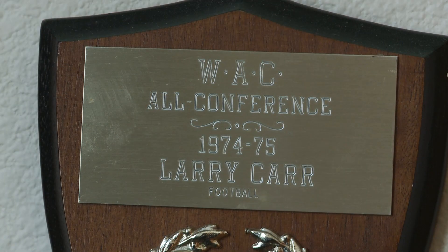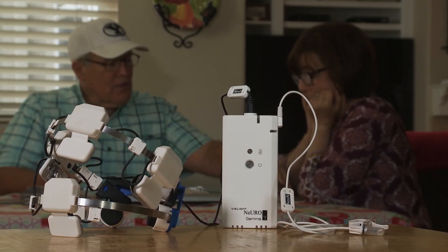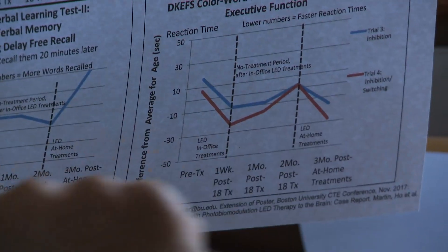Larry's story was kind of our first introduction to photobiomodulation — it was a really interesting story and very compelling, though anecdotal. It wasn't until he actually showed us his brain scans, where he was showing us the effects of the light therapies that he underwent on his resting state functional MRIs, that we really began to look at this and say there's something here — we need to take a look at this and see if we can understand how this is impacting functional activity in the brain.